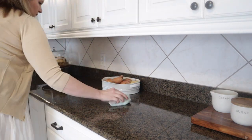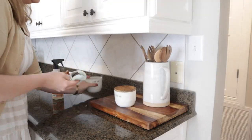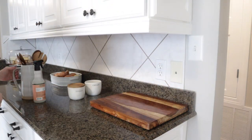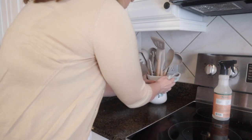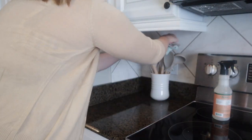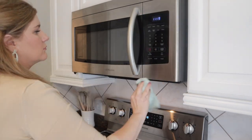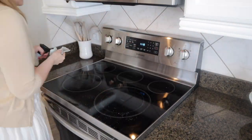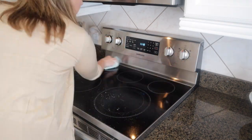On my channel I share weekly cleaning, decluttering, organizing, and decorating inspiration, and I invite my viewers to join me in creating a clean and calm space for themselves and their families. I really do think that cleaning can be a form of therapy, and I also think that watching cleaning videos can be very relaxing and therapeutic as well. So I really hope that you enjoy this video and I hope it's relaxing for you.